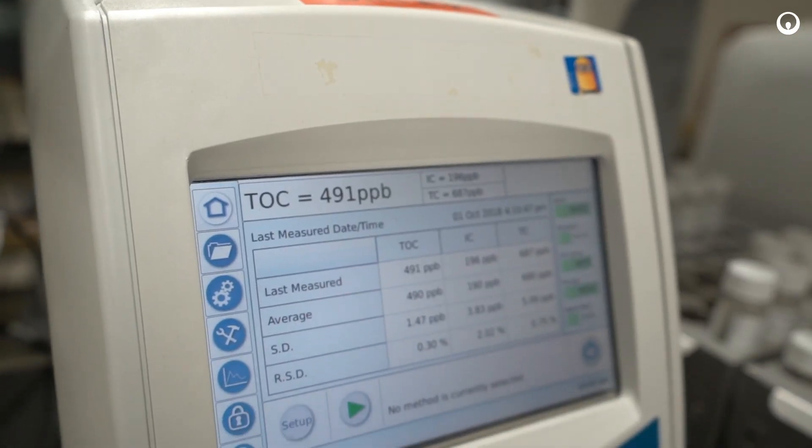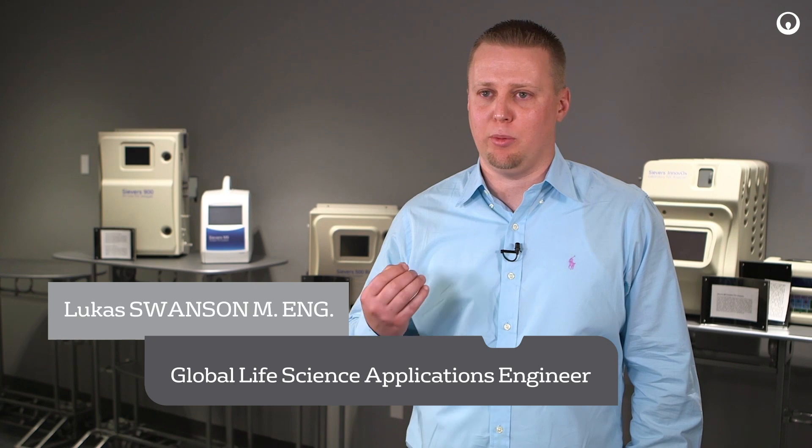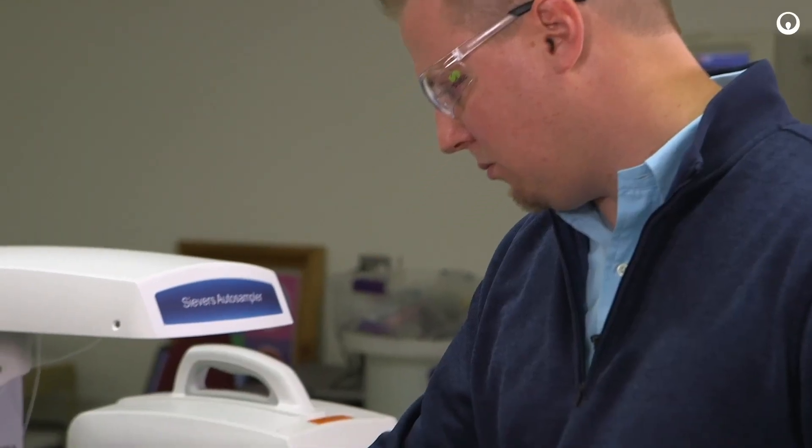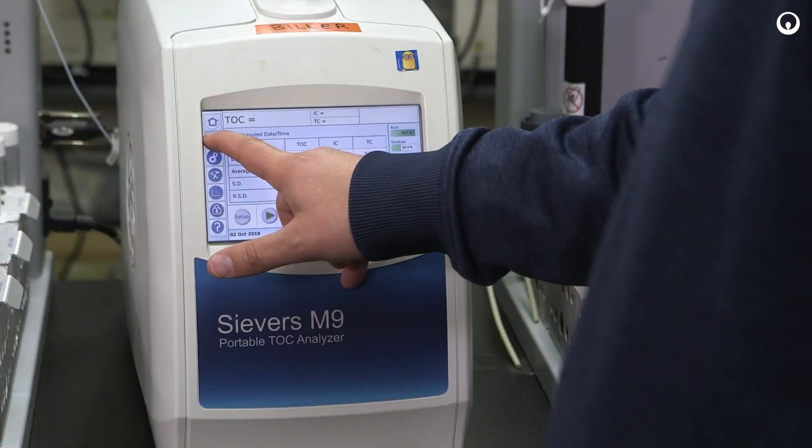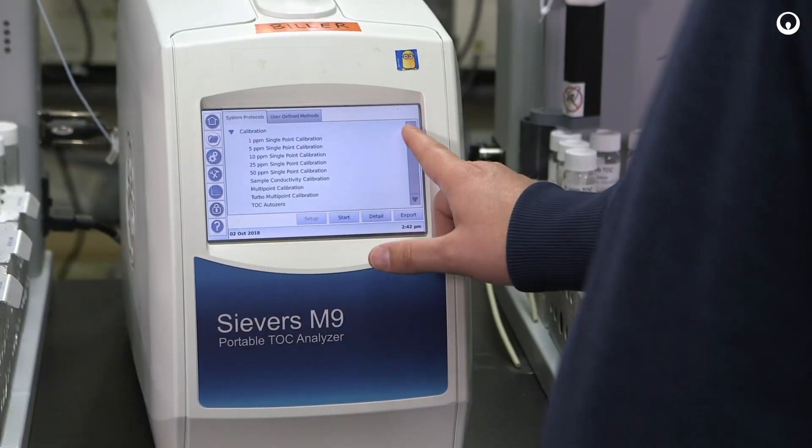The main technology behind all of the SEVERS TOC analyzers is a proprietary membrane conductometric technology. This technology allows us to be very selective and specific when we measure TOC, which makes an interference-free measurement. This technology is also very readily adaptable to an online deployment, which differentiates us from our competitors.